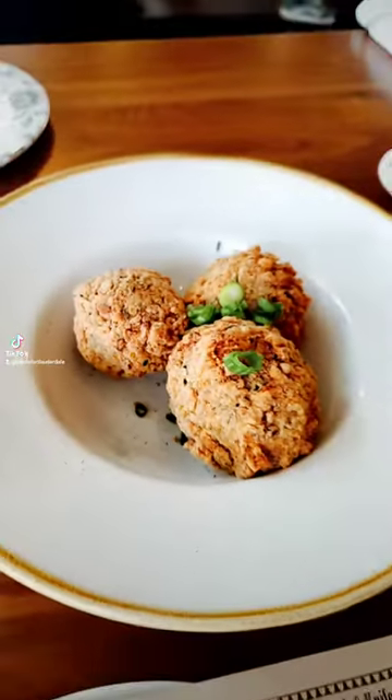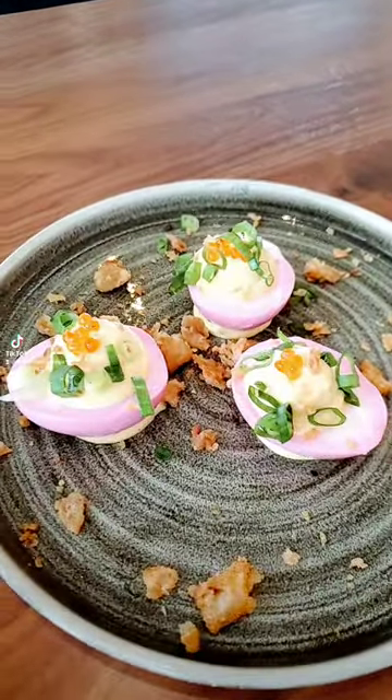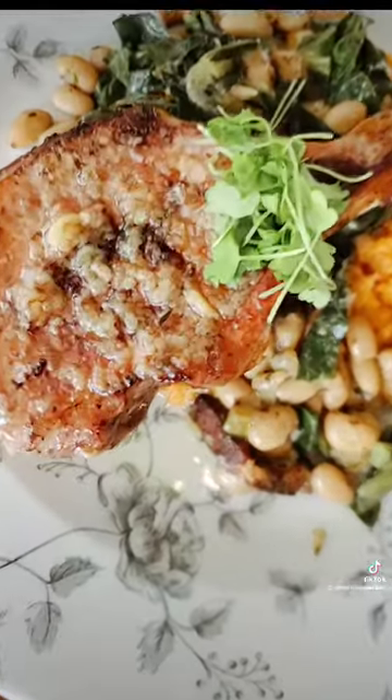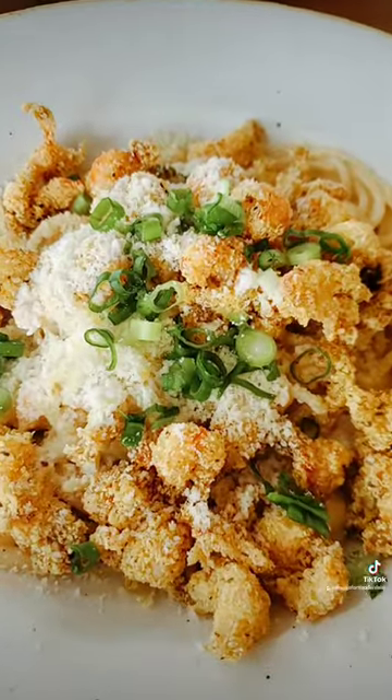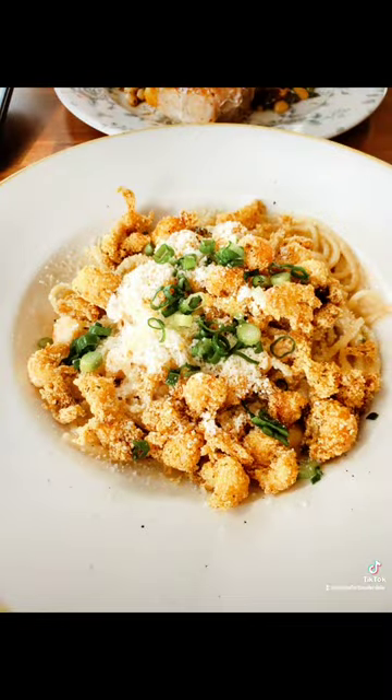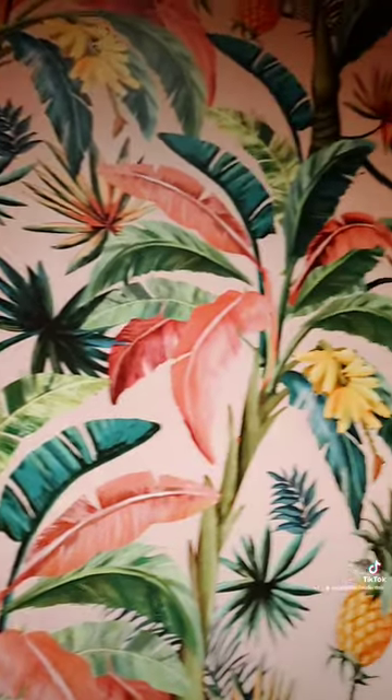As for entrees, went with the grilled pork chops with sweet potato mash, applewood smoked bacon, beans, and collard greens, which were mouthwatering. And the crawdaddy stole the show with its Cajun crawfish cream sauce, smoked gouda, noodles, and green onions that deliver a lovely crunchy and crispy crawfish sensation.